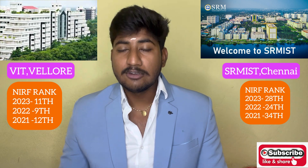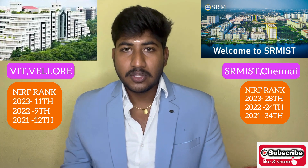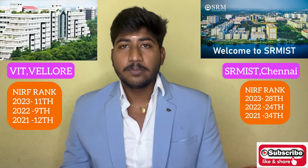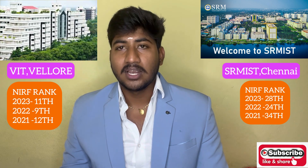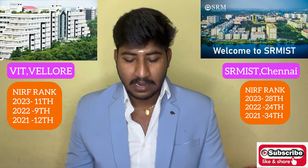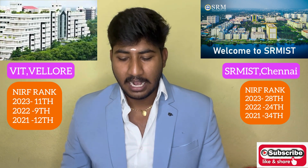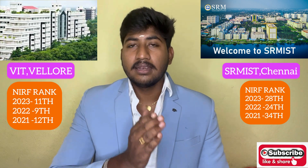SRM holds the 28th NIRF ranking. In earlier years, VIT was ranked 9th and SRM was 24th. More recently, VIT was 11th and SRM was 31st, and now SRM is around 33rd. VIT has consistently ranked 12th, 9th, and 11th, making VIT's NIRF ranking far better than SRM's.